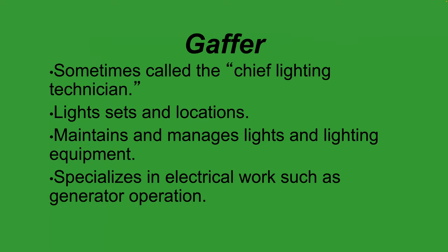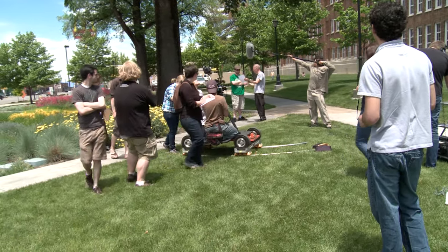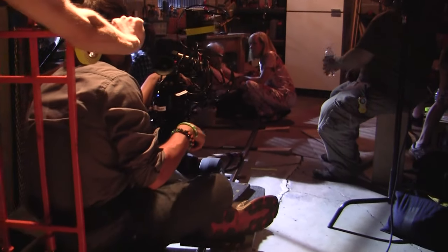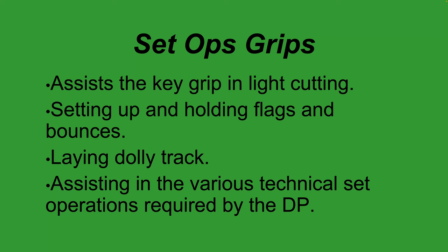The gaffer, also known as the chief lighting technician, heads the electrical department. Their team maintains and manages all lights and lighting equipment, specializing in electrical work including generator operation and distribution of electricity to power various lights. In the grip department, the grips assist the key grip with light cutting, bouncing, diffusing, and reflecting. Dolly grips lay dolly track, making sure it's level — using blocks, wedges, and apple boxes especially on uneven ground.